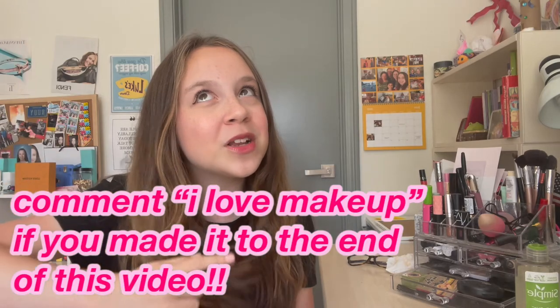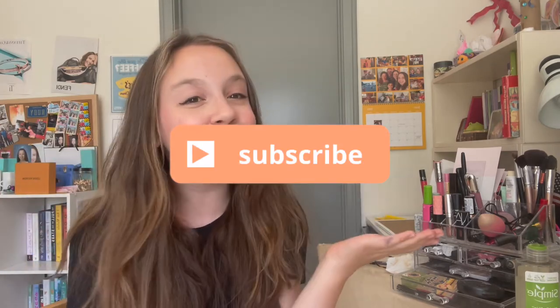That is it for this video! Thank you so much for watching. I really hope this helped — when I was learning makeup I watched so many of these videos and followed along. Comment below how you ended up doing your makeup. Please like this video, subscribe to my YouTube channel for more teen lifestyle videos, and comment below if you made it to the end. I love makeup and I love you guys — bye!